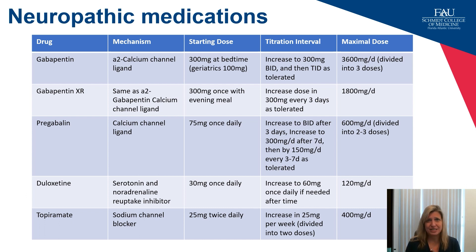Others such as gabapentin or pregabalin take four to six weeks to dose-optimize, so again not helpful in the inpatient setting when you're looking to reduce length of stay and get patients home. Duloxetine and topiramate are two medications where patients can have relief in a couple of days, which may allow for faster discharges with more pain relief.